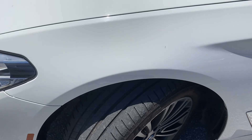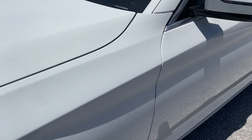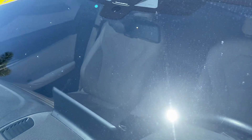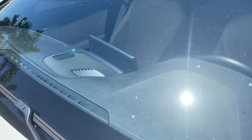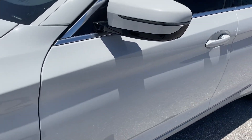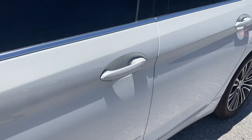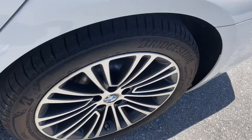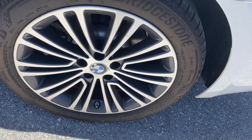Lots of tread wear left on the tires. No chips on the side view mirrors — glass free of any cracks or chips. No dings or scratches along the side of the car. Notice the wheels are free of road curb rash.